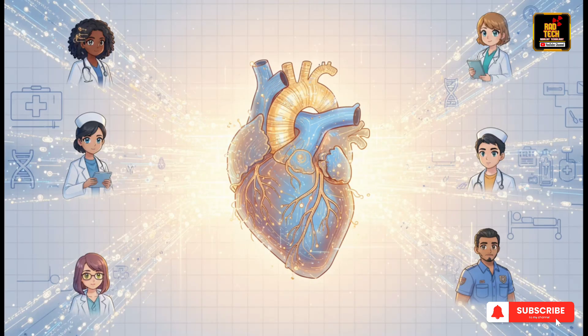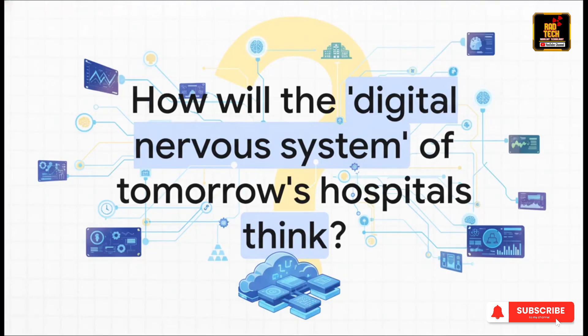In the end, if the HIS is the hospital's brain, it's also its digital heart — pumping critical, life-saving information to every single corner of the building, making sure the entire organization is beating in perfect rhythm. And that leaves us with a pretty cool question: we know the HIS is the digital nervous system of today's hospital, but with technologies like AI and predictive analytics just exploding onto the scene, how will the hospital's nervous system of tomorrow not just react, but maybe even predict, think, and act on its own?